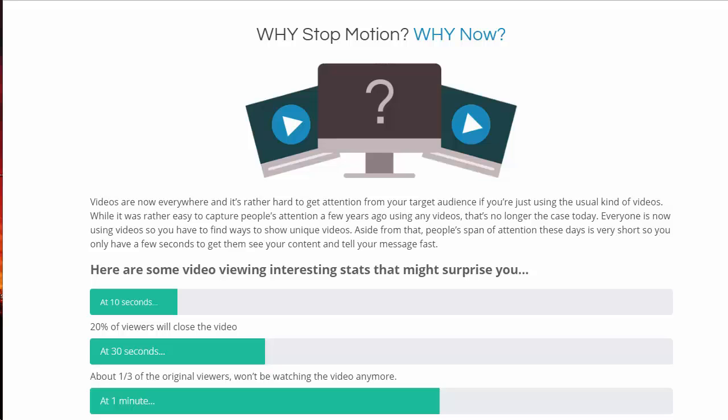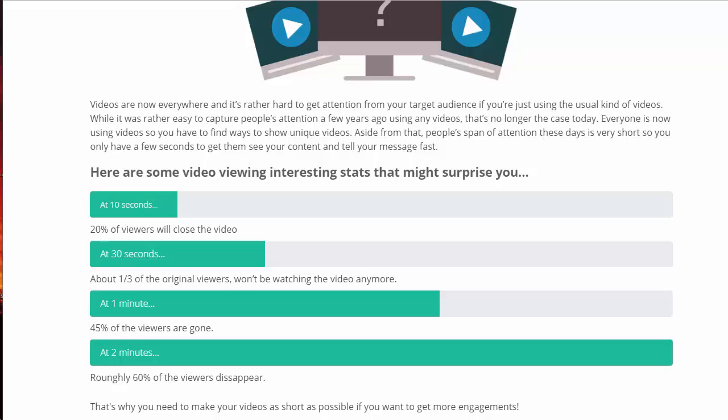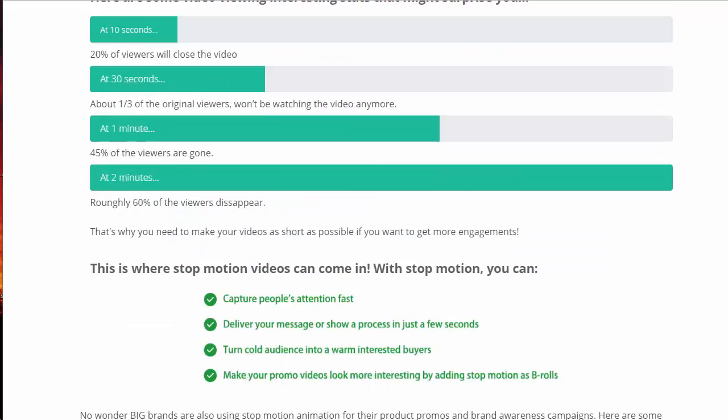People's attention spans are so short — you have just a few seconds to capture their attention. Some interesting facts on video viewing stats: at 10 seconds, 20% of your viewers are going to close your video. At 30 seconds, about a third of the original viewers are gone. At one minute, 45% of viewers are gone. And at two minutes, about 60% of viewers disappear. That's why you've got to make your videos as short as possible to get more engagement.